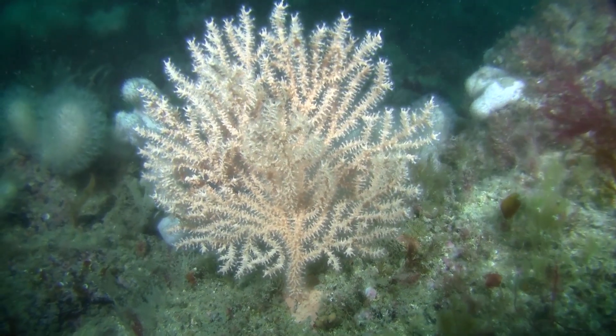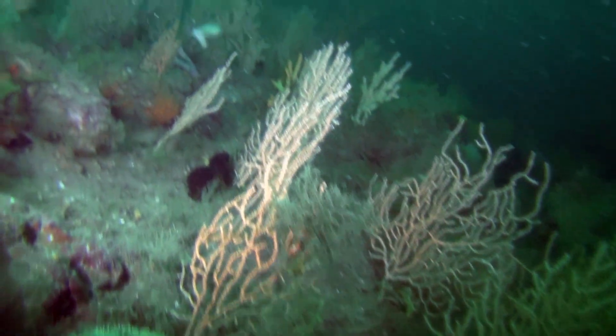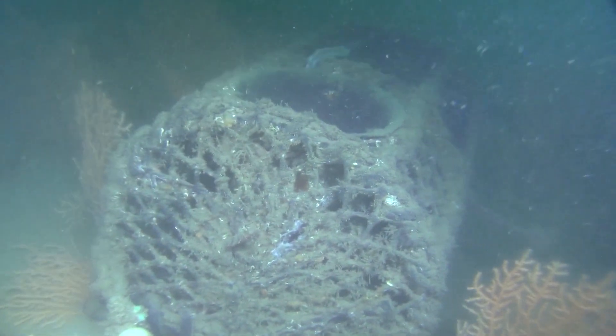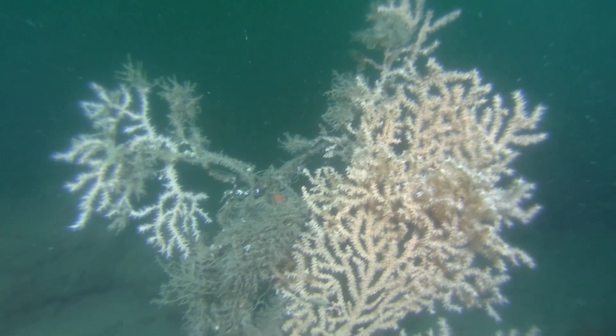Amazed by the variety of life, I asked what was threatening the pink sea fans. They're an animal that stands proud of the seabed, generally on hard substrate, and the most damaging thing to them is water quality, but probably more directly is bottom-trawled fishing gear — so scallop dredging, beam trawling or otter trawling — and they will rip pink sea fans off the seabed.